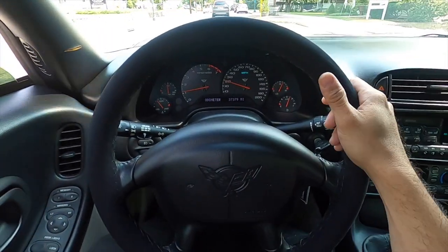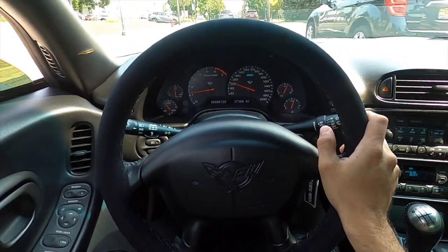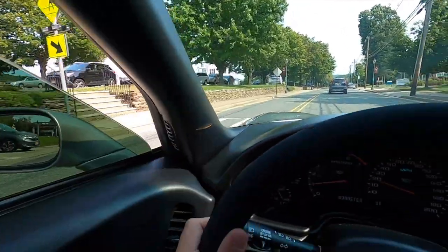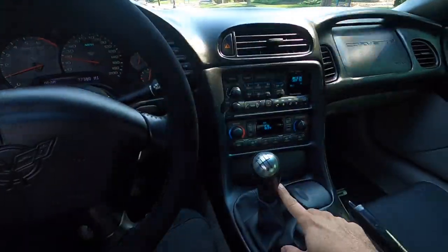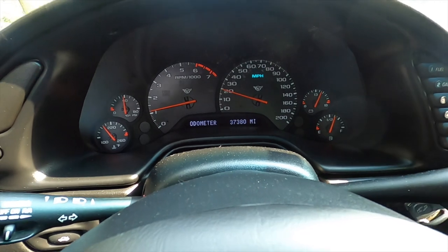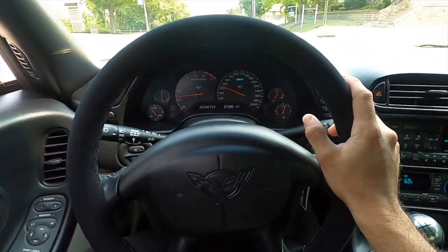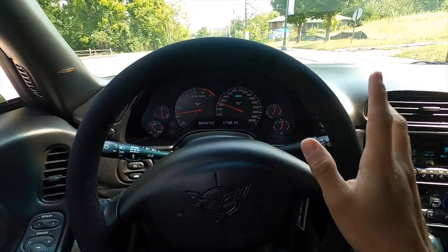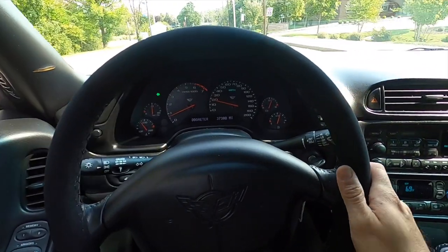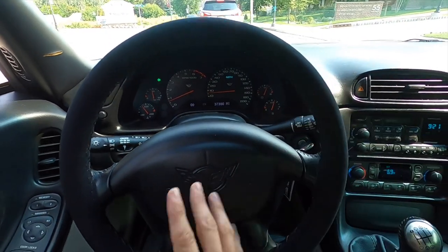This car is more of a show car. I did a bunch of upgrades — Alcantara steering wheel, short shifter. It has 37,000 miles on it, new seats, and LEDs in every single bulb. It's in pretty good shape. So I don't think it would be the perfect track car for me.